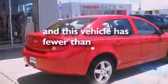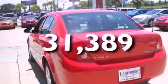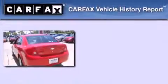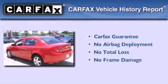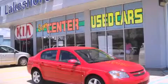This vehicle has fewer than 32,000 miles on the odometer. Not to mention that this Chevrolet qualifies for the Carfax buyback guarantee. We invite you to contact us today to learn more about this vehicle.